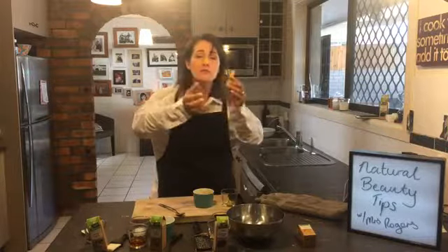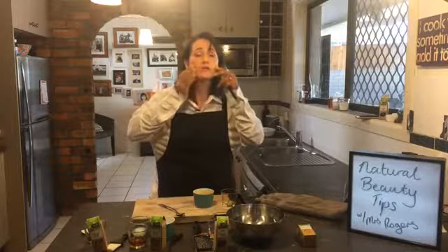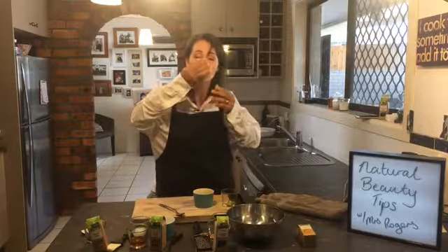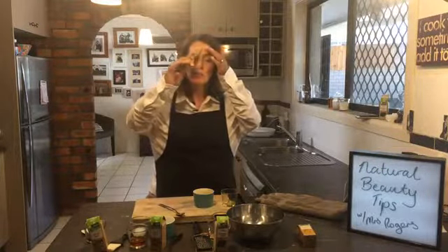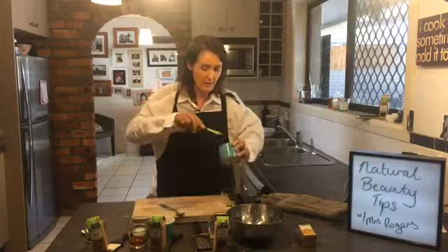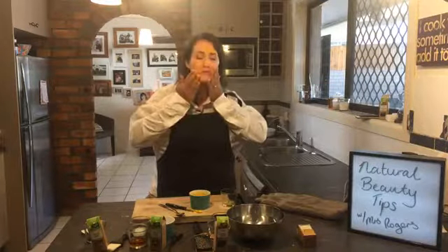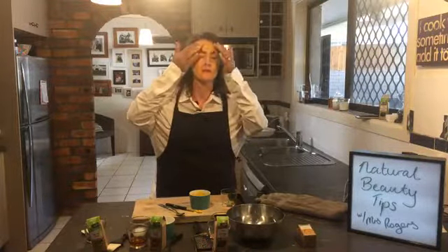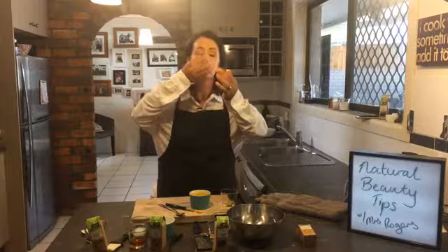Turmeric is supposedly good for evening out your skin tone - it's been used for centuries. I'm going to concentrate on my nose, cheeks and forehead, especially the bit between my eyebrows, and nowhere near my eyes. I'm gently exfoliating my skin at the same time. Turmeric is not good for my hair so I won't put it there, but it's a really good gentle exfoliant.